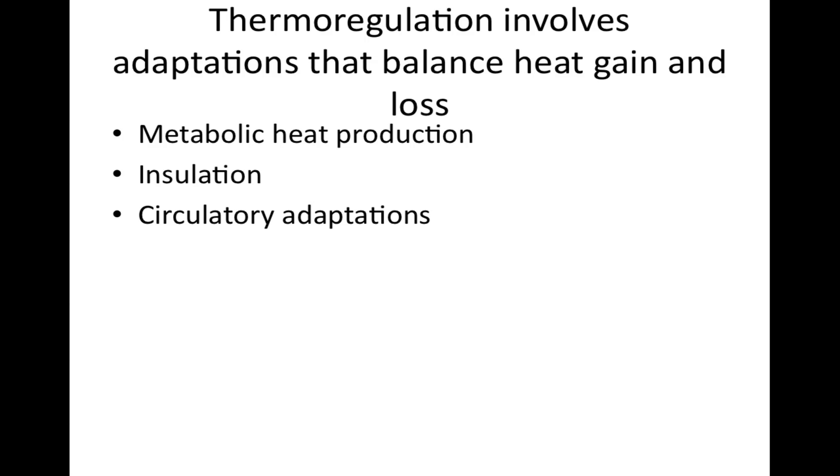Thermoregulation involves adaptations that balance heat gain and loss. Regarding metabolic heat production: in cold weather, hormonal changes tend to boost the metabolic rate of birds and mammals, increasing their heat production. Simply moving around more or shivering also produces heat as a metabolic byproduct of the contraction of skeletal muscles.